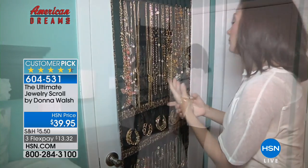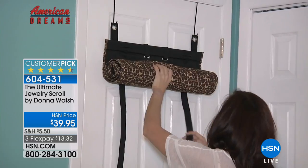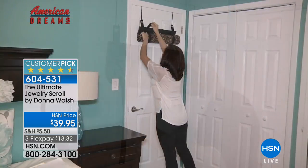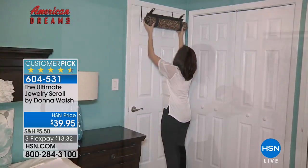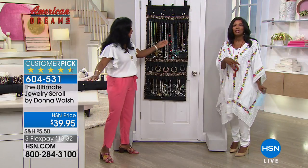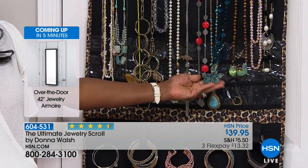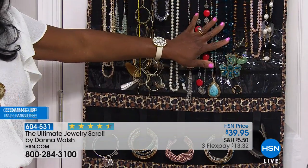When my mom travels, she takes really basic color clothing and brings accessories like this - jewelry that changes the outfit. This would be so simple: roll it up, pop it in the suitcase, and you're gone. Roll it up and pop it in the drawer if you're going to be away a little while. Either way, it's going to easily work for you. It's a customer pick with FlexPay - for $13.32, you're organized and protecting your items.